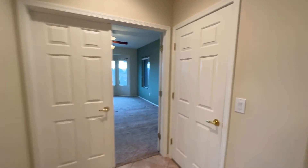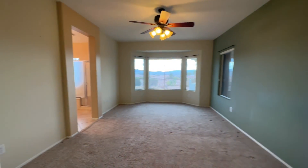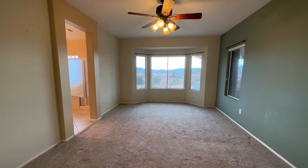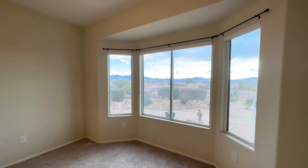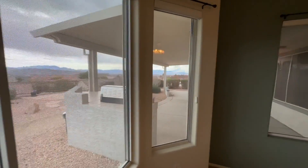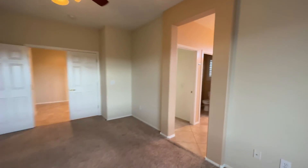Before we get into the actual primary bedroom, right here you have your coat closet — the front door is right there. Coming into the primary, that first bedroom feels almost bigger than this one. It's kind of crazy how big that first bedroom is. You have bay windows over there. We'll go out back here in a second, but you can see all of the mountains. You have a covered patio, you have an outdoor grill. The backyard is massive.